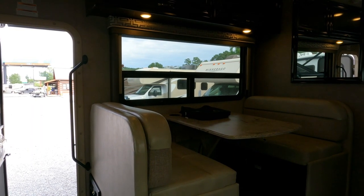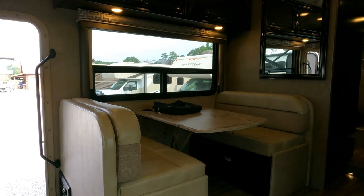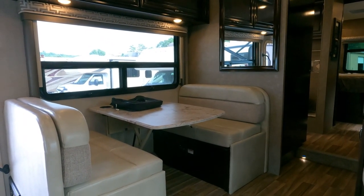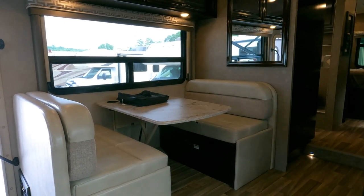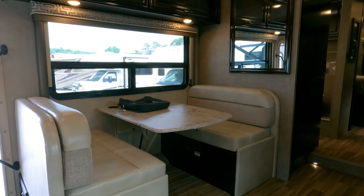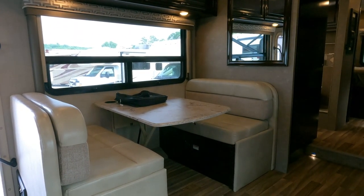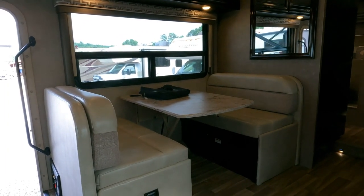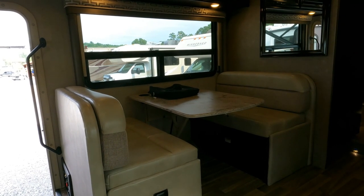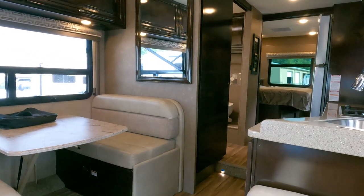This unit can sleep up to six and it's perfect for couples or a small family. If you want the very best Thor makes in a Class C, this is it without getting into a Super C. Specs say 8,000-pound tow capacity — more than enough for a Jeep, a trailer with motorcycles, a golf cart. Probably covers 95% of Class C towing needs. A lot of people buy Super C's for extra towing capacity they don't even need.